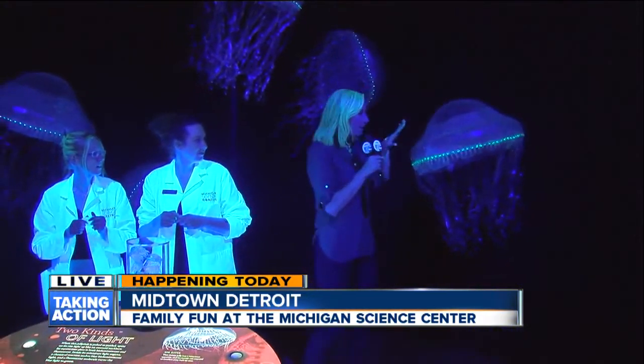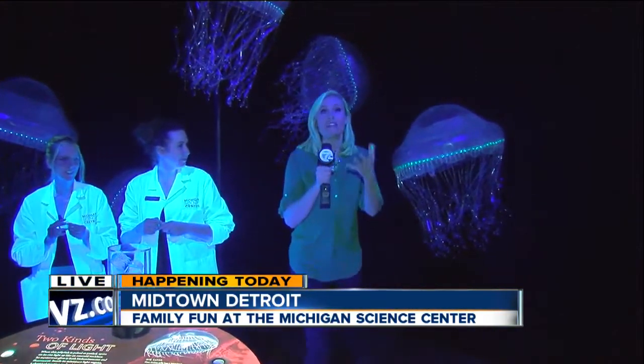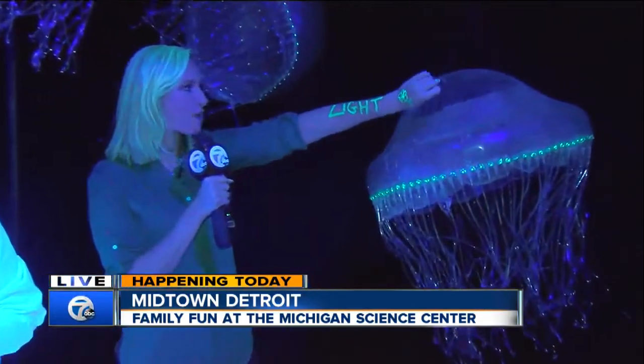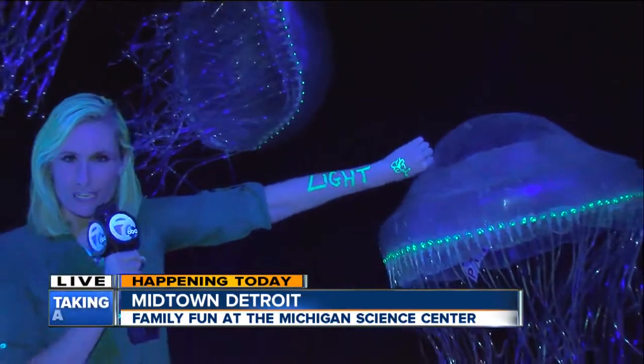Look what else happens when I touch it again. We have a light that we're actually going to shut off in a minute, because we're going to show you how luminescence actually applies to your life at the Creatures of Light exhibit.